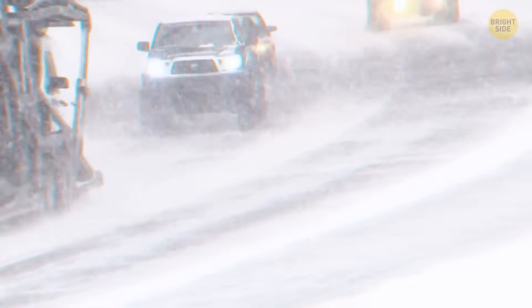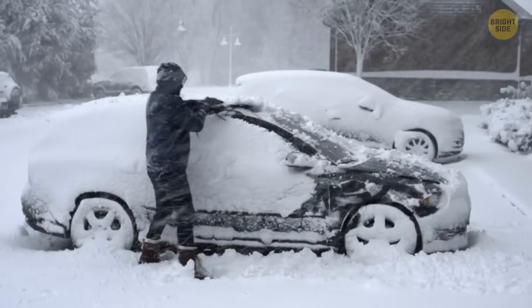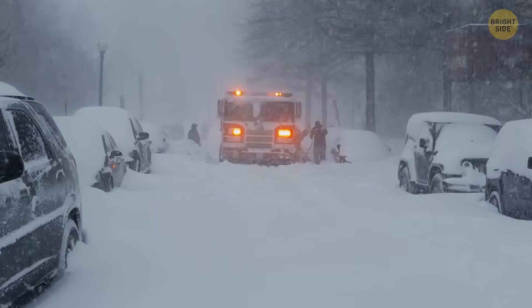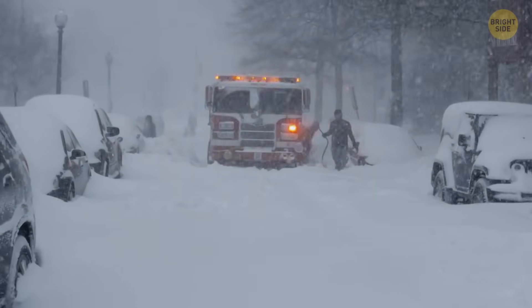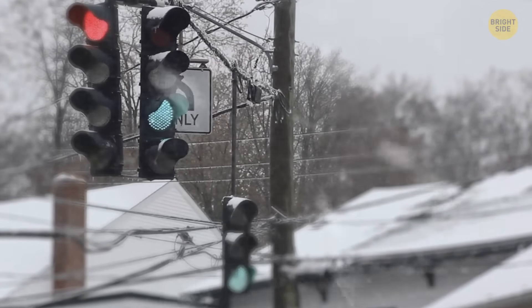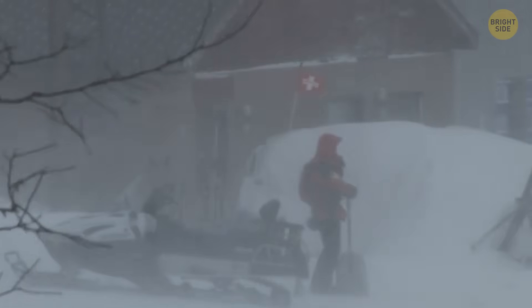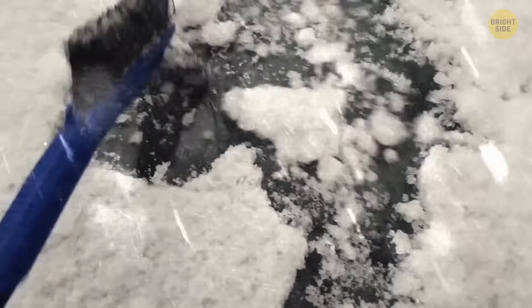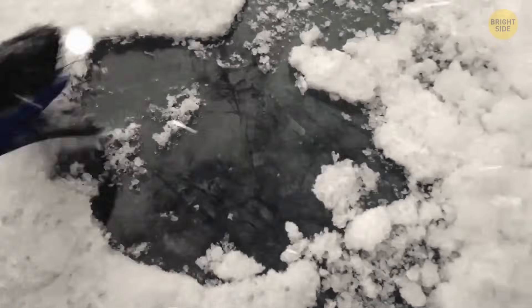When we see a strong snowstorm, we call it a blizzard — but that's not always so. A snowstorm should meet some qualifications to be classified as a blizzard. For instance, the wind should be at least 35 miles per hour, and the snow must decrease visibility to a certain level for three hours at the least. Otherwise, the snowfall can be named a snow squall or a snow burst.